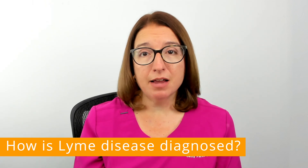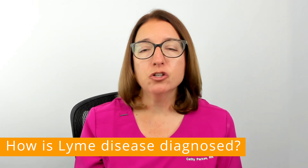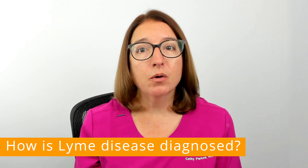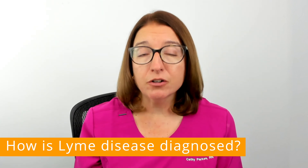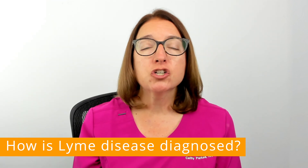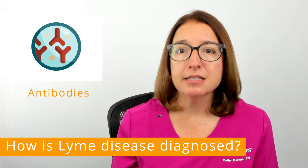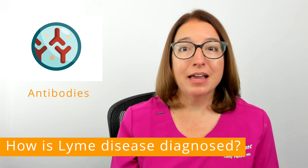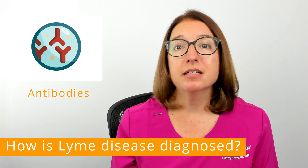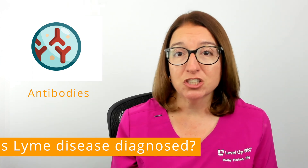Some of the symptoms of Lyme disease, such as headache and joint pain, occur with other disorders as well. So in order to obtain an accurate diagnosis, your provider will likely order blood work to check for the presence of antibodies to Lyme disease. Antibodies are disease-fighting proteins that your body develops upon exposure to an infection.